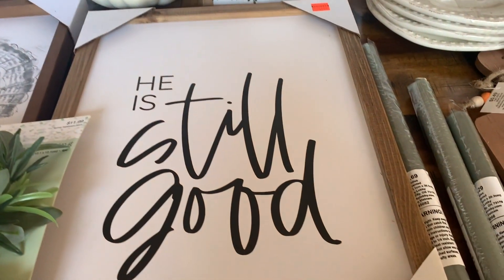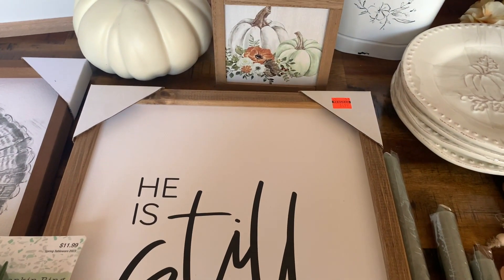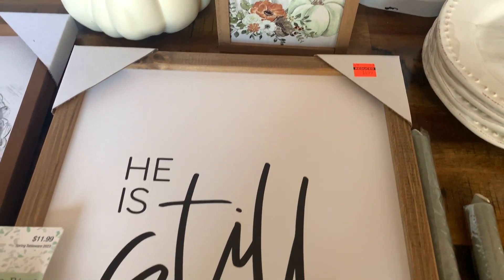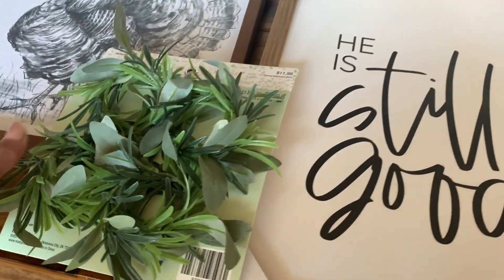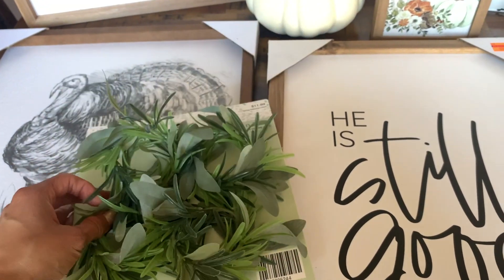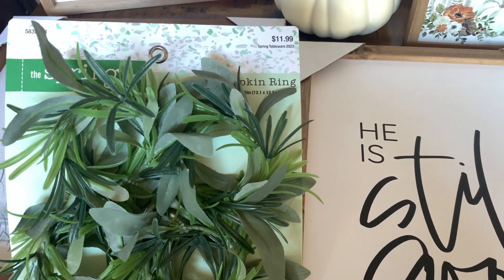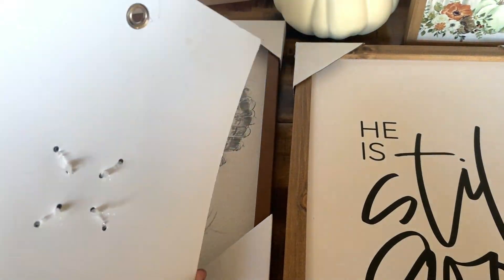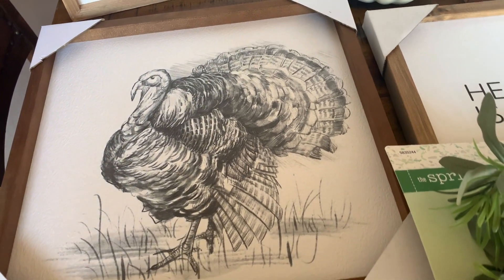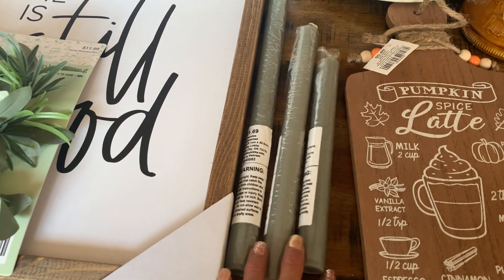I went ahead and picked this little frame up. I got this one on clearance. It says 'He is still good,' and I believe it was 75% off or 90% off — I don't remember, but I got it for $4.99. I got these napkin rings. They are the Spring Shop collection, but I thought I could use them for my fall decor. They were $11.99, but I got them for 90% off.